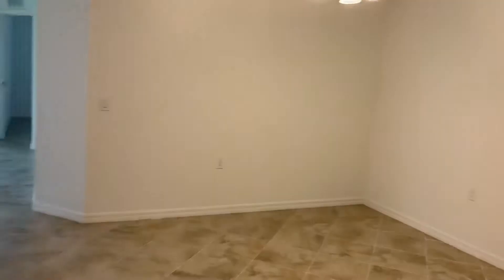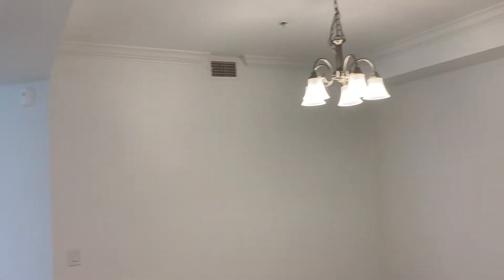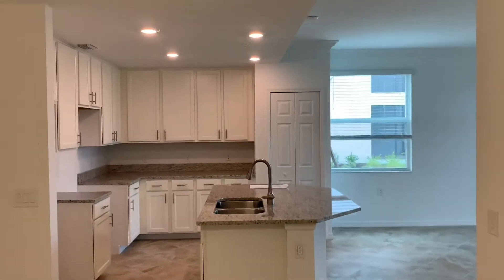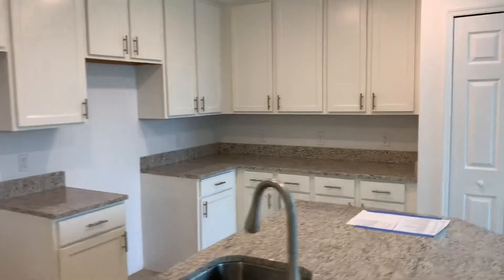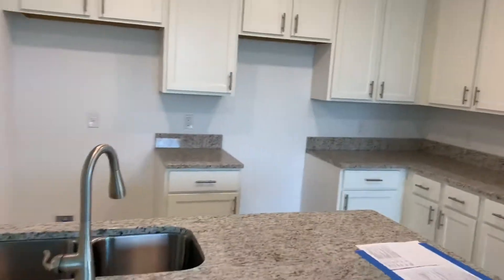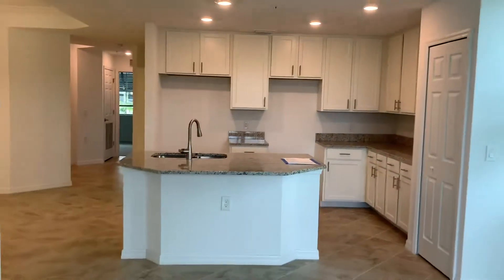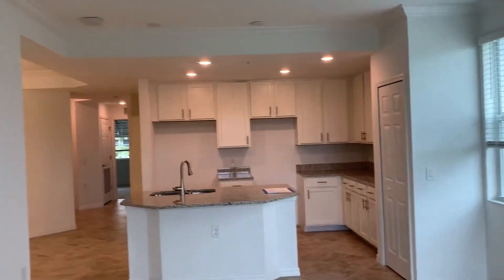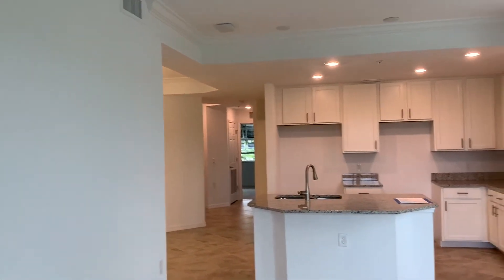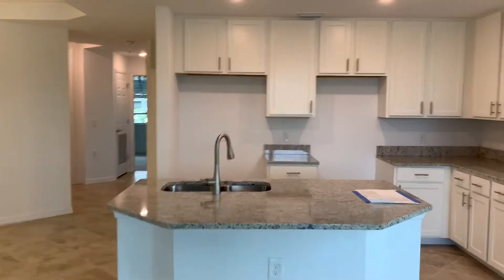Like with everything else, you're going to have a one-year full warranty. Here you've got your crown molding, and here's that gorgeous open kitchen. The home will have the same GE stainless steel appliances like we saw in the other floor plans. You can see this home comes with crown molding throughout the living areas — it will also be in the master bedroom and master bath.